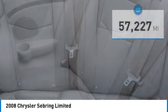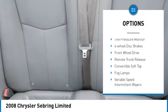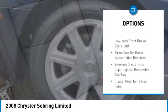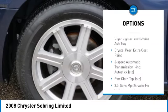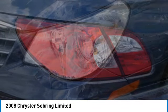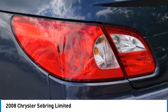Here are some of this vehicle's great options: heated mirrors, aluminum wheels, tire pressure monitor, four-wheel disc brakes, front wheel drive, remote trunk release, convertible soft top, fog lamps, variable speed intermittent wipers, and keyless entry.